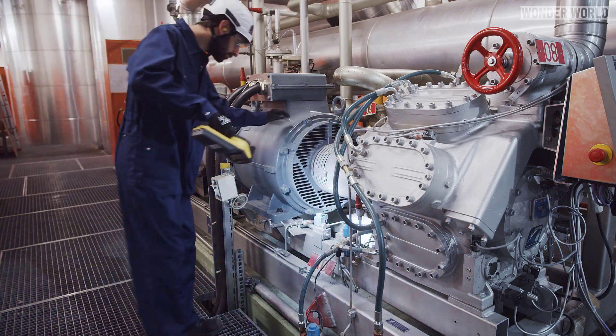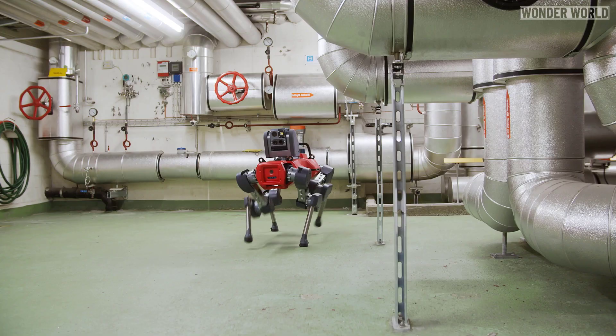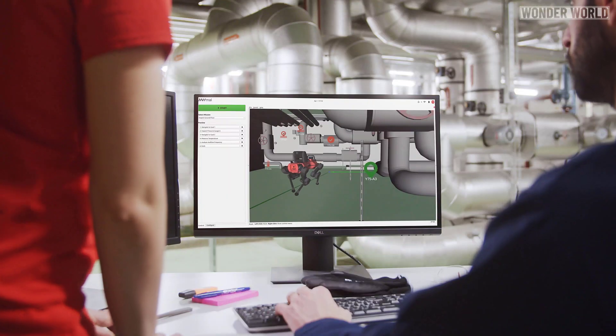It's one thing to have your job replaced by a robot, but when that job is too dangerous that no one wants to do it, well, that's when robots like these are the perfect solution.